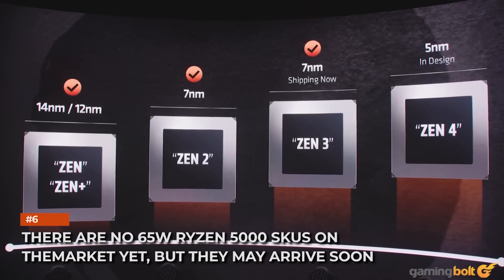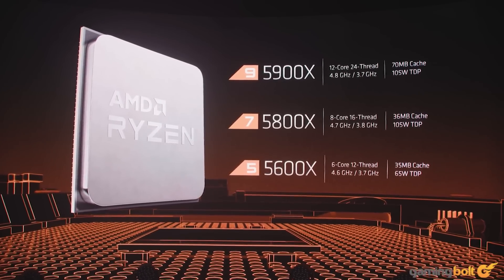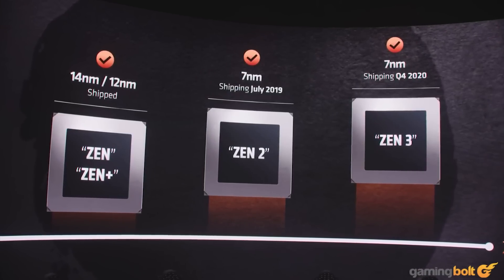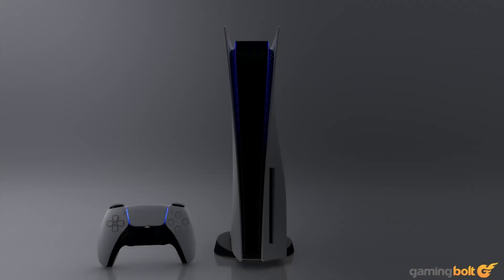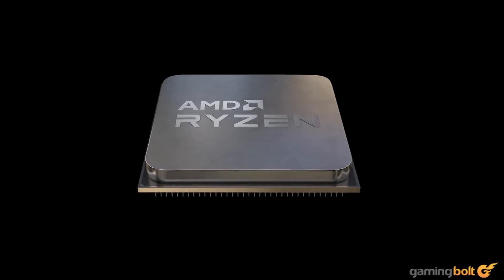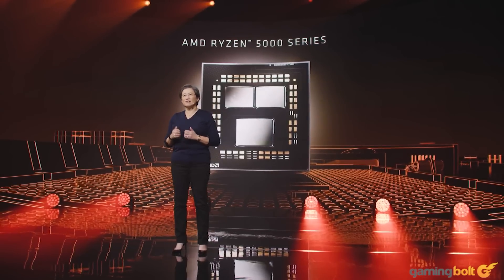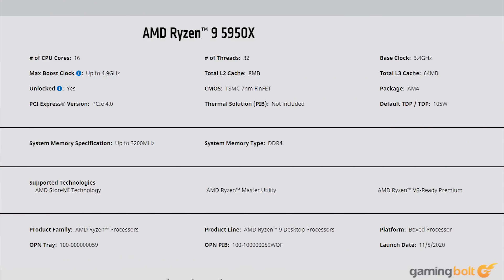There are no 65W Ryzen 5000 SKUs on the market yet, but they may arrive soon — most likely when Intel launches Rocket Lake S processors next year. At the moment, TSMC's 7nm capacity is highly constrained, with all major clients competing for supply. The debut of the new consoles using the same process node further adds pressure. AMD might manage supply issues by sticking to the lower-volume, high-end CPU market for a couple of months. In the meantime, parts like the 16-core Ryzen 9 5950X offer unparalleled multi-threaded performance with class-leading gaming performance.